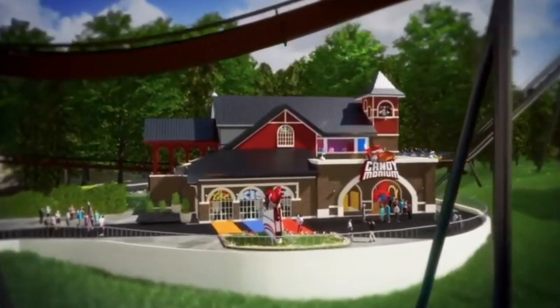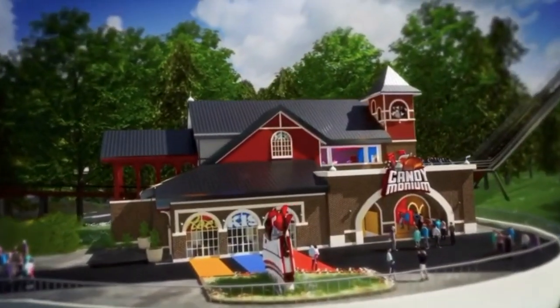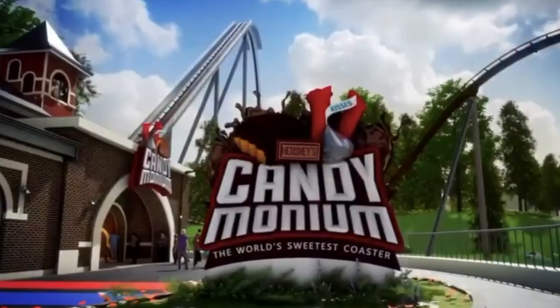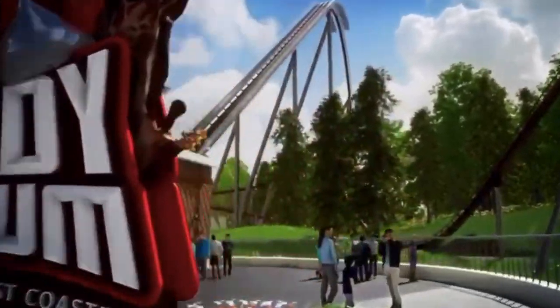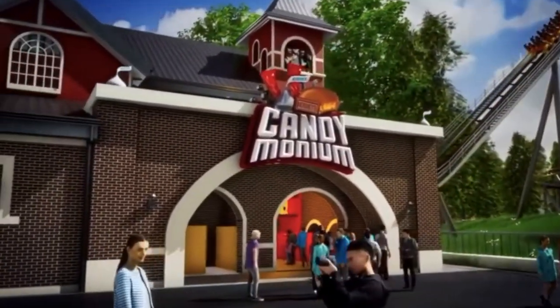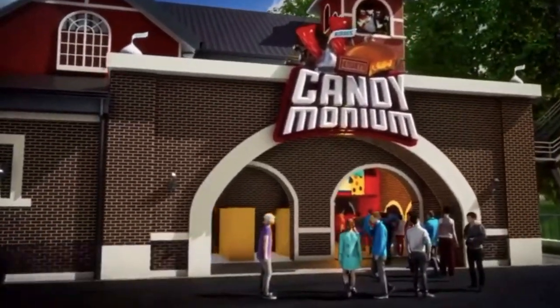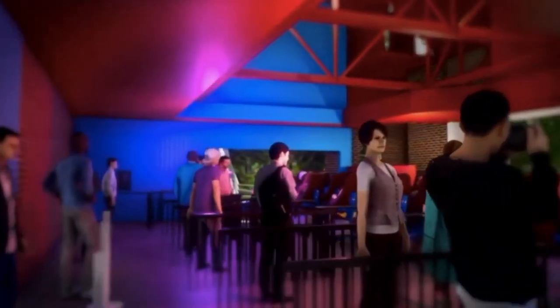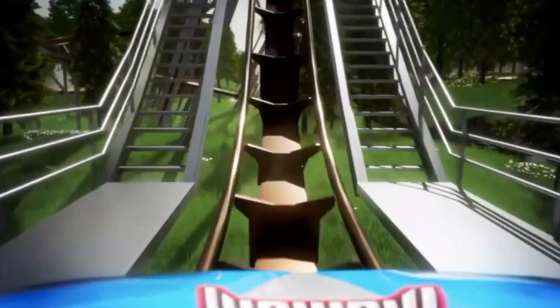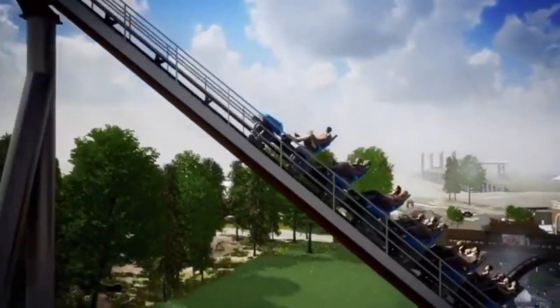They already have Sky Rush, but I will be getting into why I think it's still a good addition later in the video. In this video I'm going to be talking about the stats, the layout, if I think it's a good addition to the park, and where it will most likely rank in the park from my standpoint.